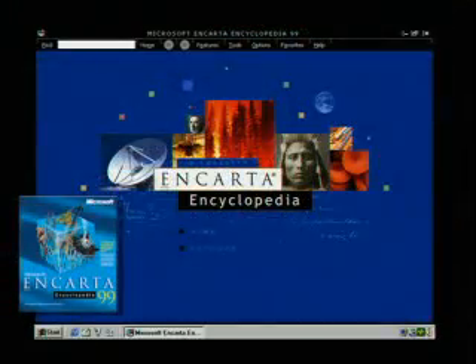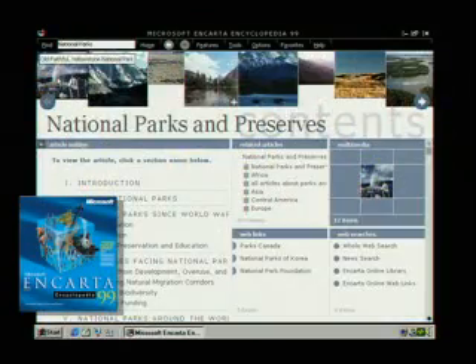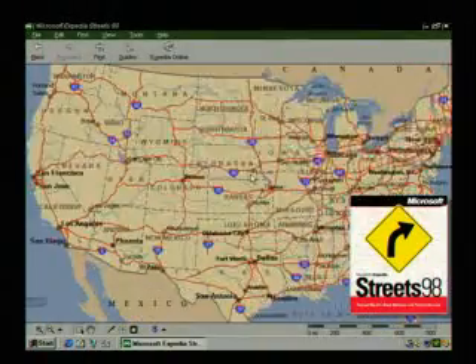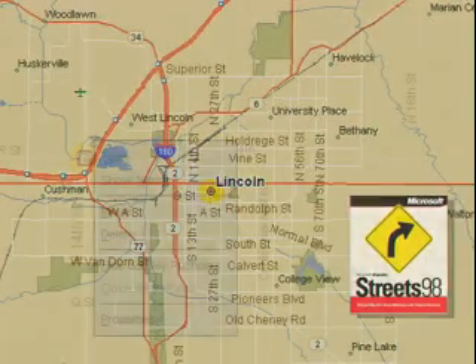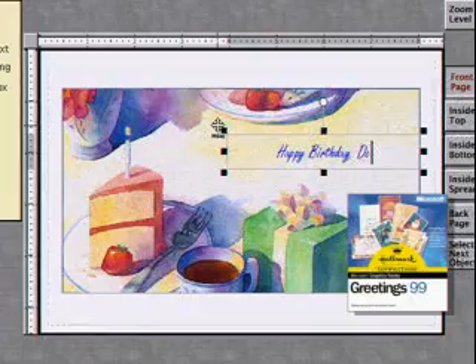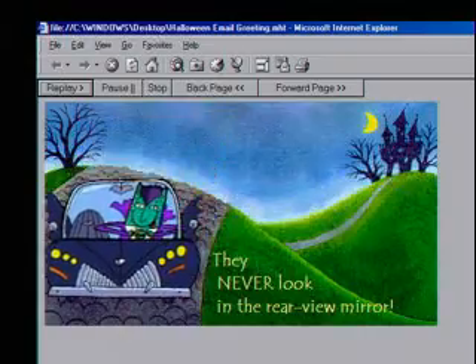Research in Encarta Encyclopedia 99 — the new contents page makes it easier than ever to find what you're looking for. With Expedia Streets 98 you can zoom down and pinpoint street addresses across the United States, then print out a map. Click into Graphic Studio Greetings 99 and use your creativity to make everything from invitations to cards to email greetings for all occasions.